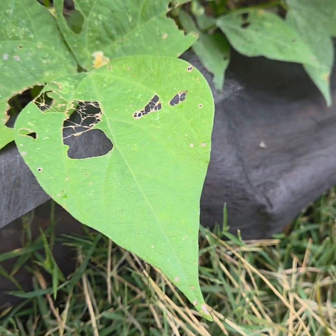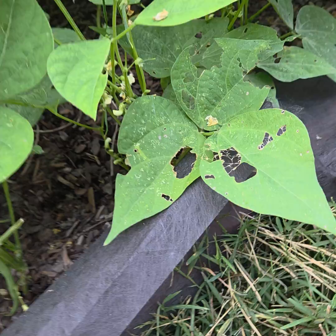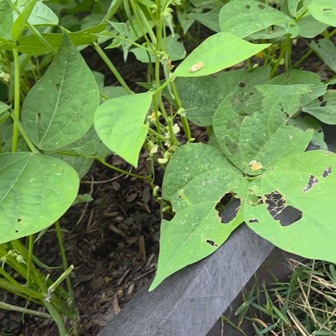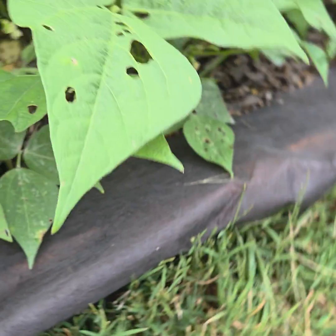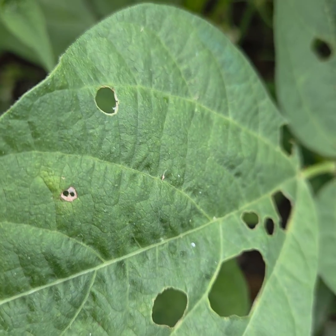I'll pull these leaves off because there's more. Once this material dies, the spores have already gone to another part of the leaf, like this one right here, and it's just killed them. And there's one right there starting to happen. That's how I know it's fungus.